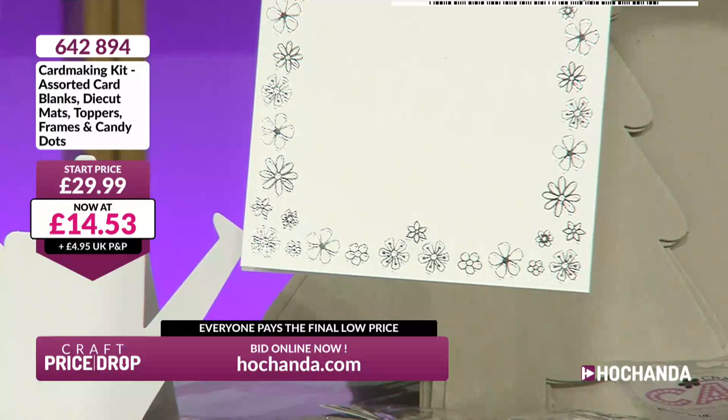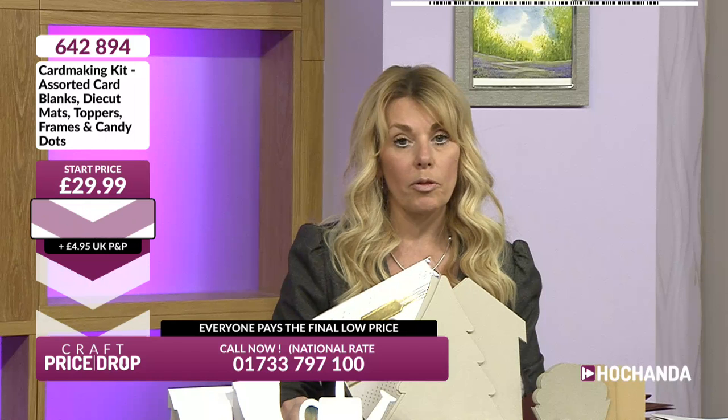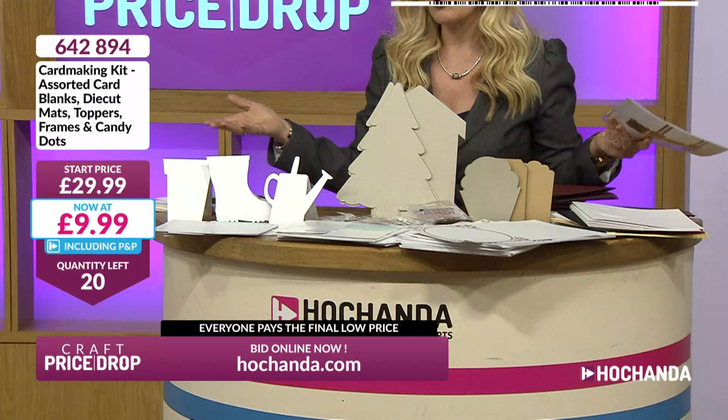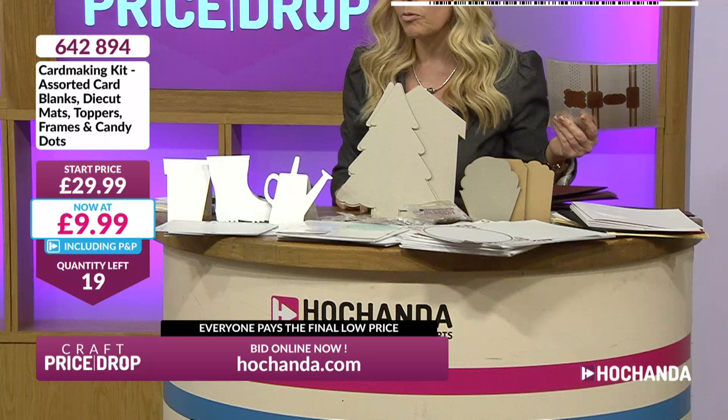We haven't seen the quantities come in yet. The price is coming down again - £9.99. Nobody told me anything was going below £10! That is amazing value. How many items are in this? It's a weighted box apparently - so because contents vary, it may differ in actual quantity, but approximately 3 kilograms of weight.